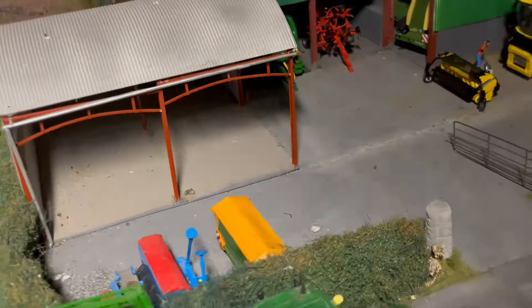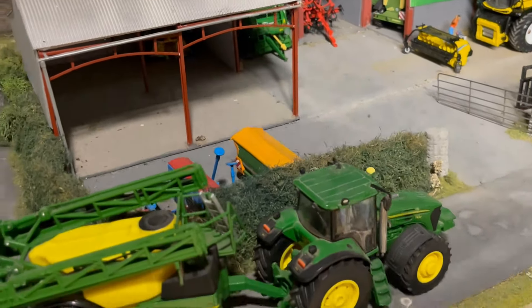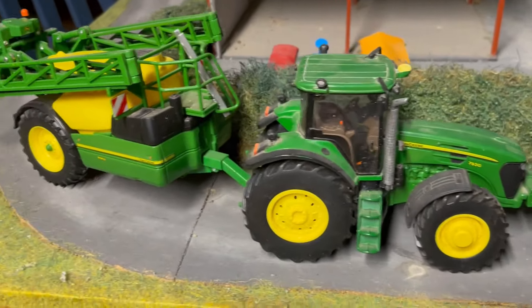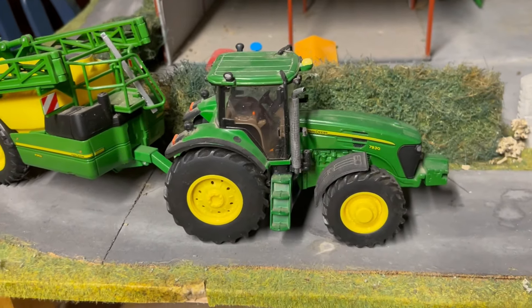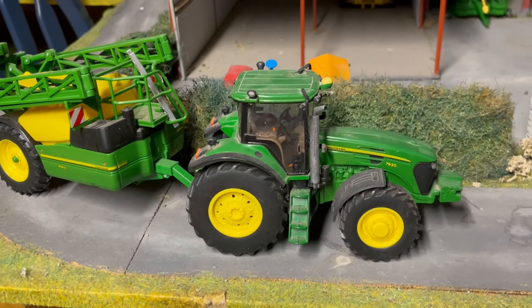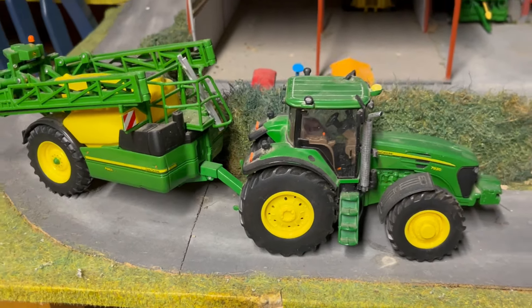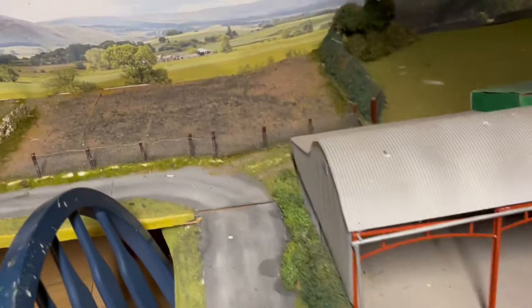The yard is fairly empty — all the sprayers and tractors are out, which is a good sign. The John Deers are off to spread a load of nitrogen onto the land. The dry weather is definitely a bonus for spraying, as you need dry conditions to go spraying.